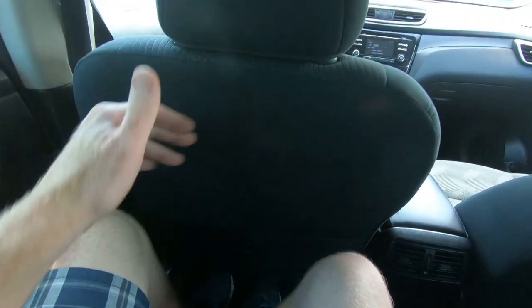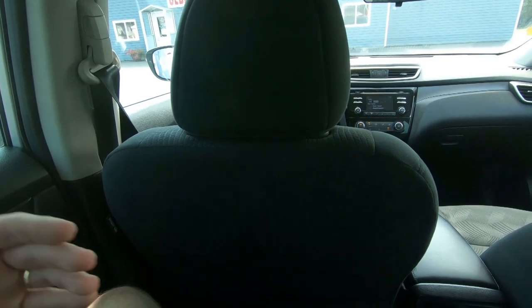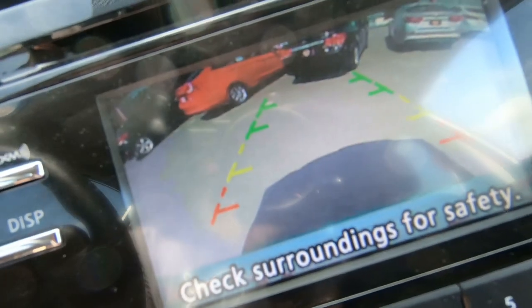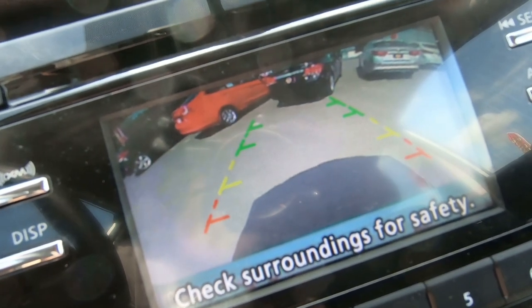Now in the back seat, I've got plenty of room between my knees and the driver's seat. The driver's seat was set for me at 6'2" all the way back, and I've still got plenty of room back here. That AC feels cool. The backup camera does work, as well as the AC.